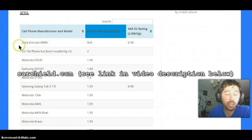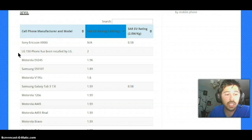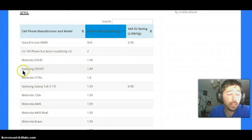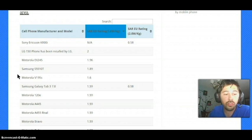These are the phones with the highest SAR rating. The LG one-fifty phone has been recalled by LG — it has a SAR rating of 2.0. Motorola is next on the list: the EX245 has a SAR rating of 1.96. Following down the list is the Samsung S5510T model with a SAR rating of 1.89, and then the Motorola V195s model.